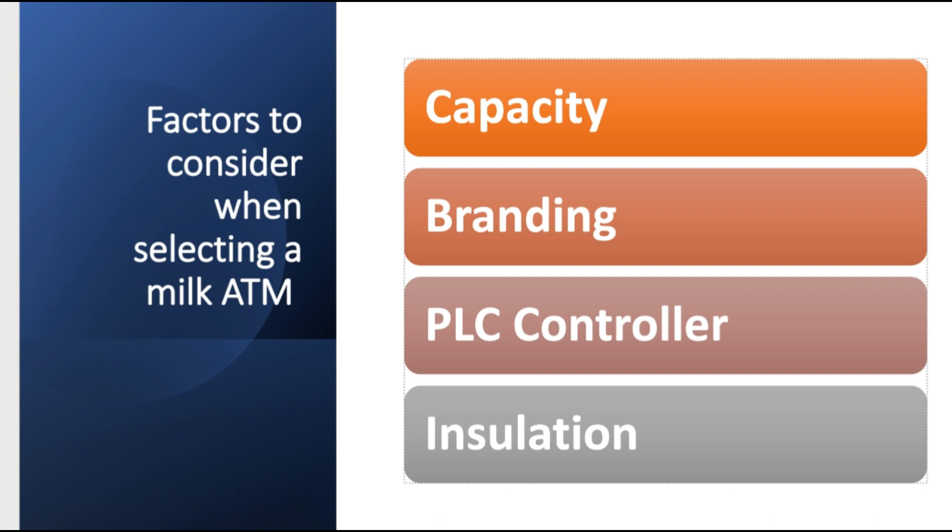The next factor to consider is branding. If you are buying the milk ATM from a given seller or manufacturer, it's important to consider how the seller has done the branding, because the branding is supposed to be good enough to enable the machine to market itself to anyone who visits your shop.